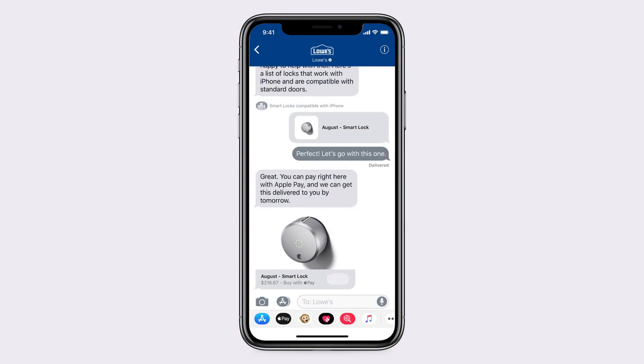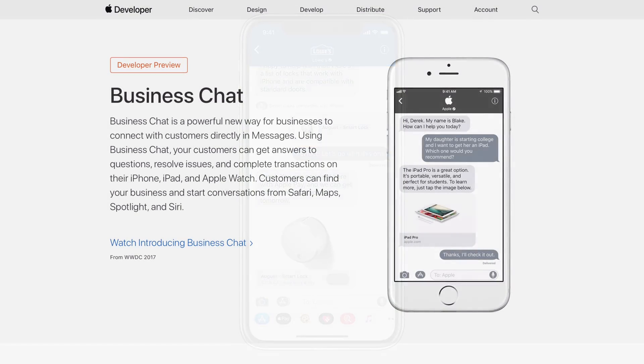This next feature is called Business Chat, but you can't really take advantage of it just yet. This is a screenshot from Apple's official press release on iOS 11.3, and later this spring you'll be able to talk to businesses like Discover, Hilton, Lowe's, and Wells Fargo straight through the Messages app. What's really interesting is that you'll be able to talk to these companies through the native Messages app on your phone.